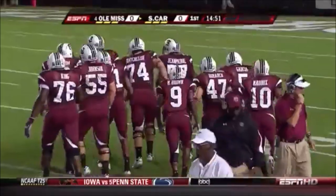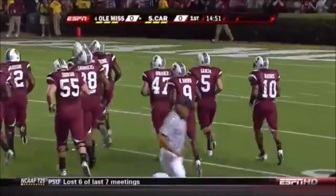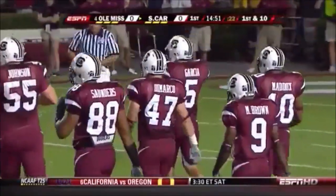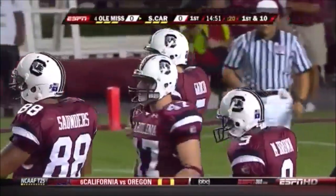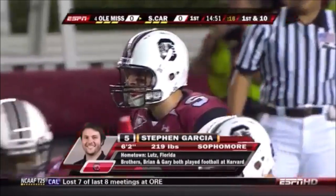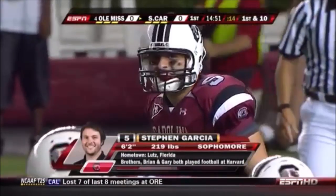A different mindset and makeup of the South Carolina offense after their opening game against NC State. They're ready now to come out and be multiple — throwing it and running it. Steven Garcia, a sophomore now, has grown up a lot. His game management is much improved.